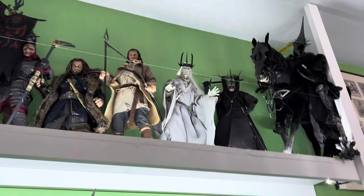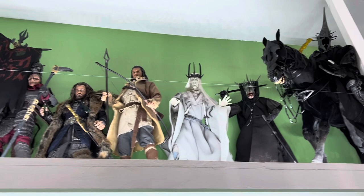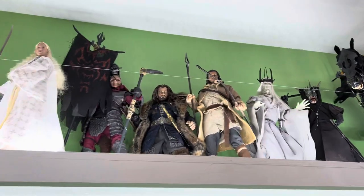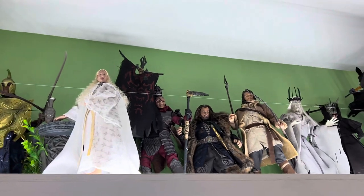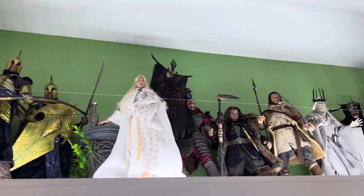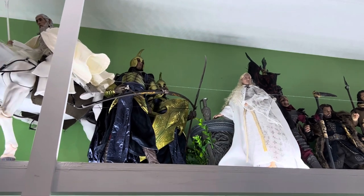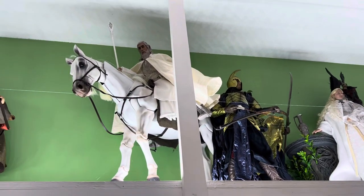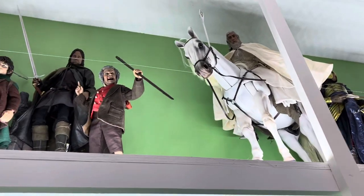Let's start with some of the Asmus sixth scale up on top here. Morgul Lord — the Malthasar on the Witch King — was one of my favorites. A really underappreciated line of figures; they've done a great job and they're only getting better. You'll see in the middle there's a Gandalf the White — he was one of their very first figures. Terrible figure, but I'm getting the new one to replace him.